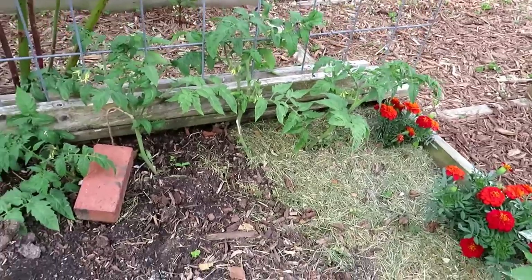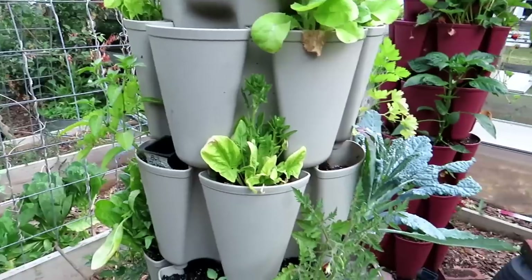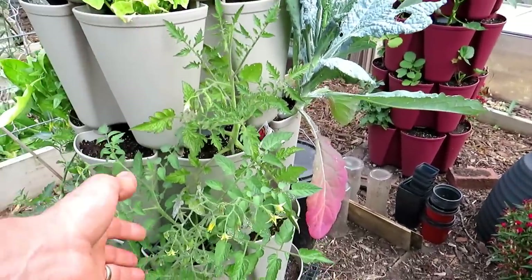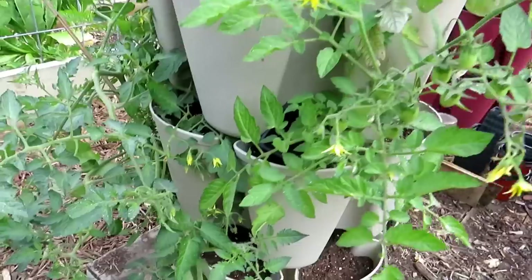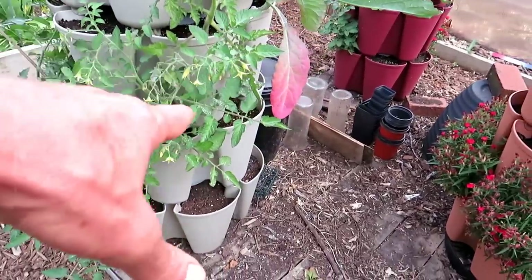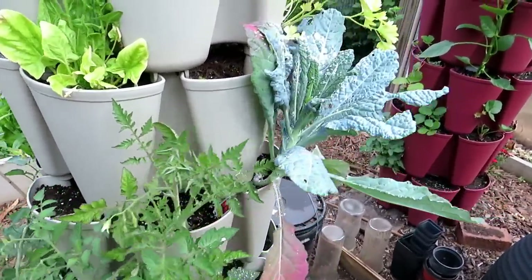This is one tomato vine that I keep sprawling across and letting it root out — it's looking good. This is my vertical tower. I'm affiliated with Green Stalk — best tower on the market. Time to feed these guys; they're getting watered. The tomatoes here don't look the best — the color isn't right. You want it to look more green like this other one. It's probably that this tier had all the nutrients sucked out, so I'm going to give it some Agri-Thrive, some water-soluble fertilizer.